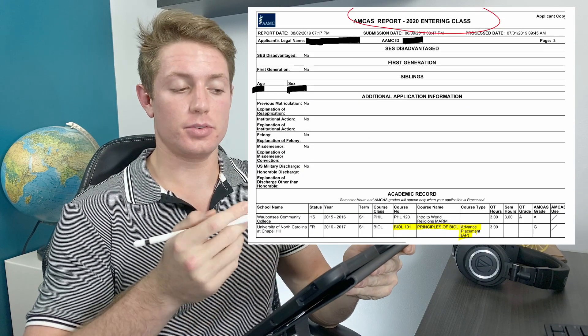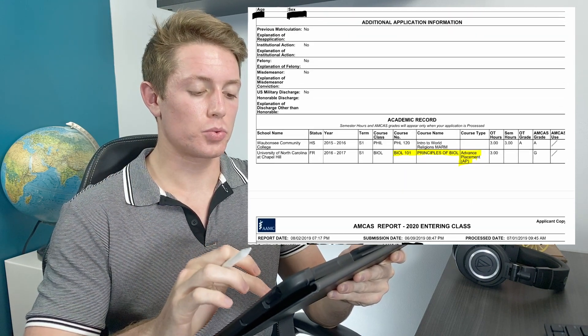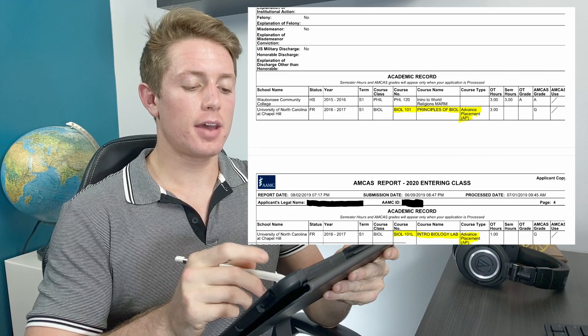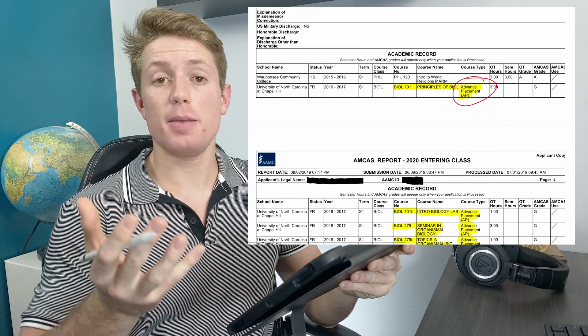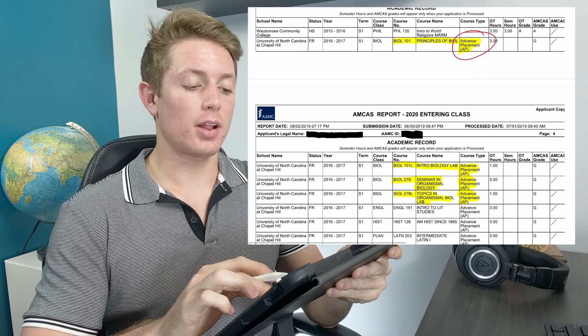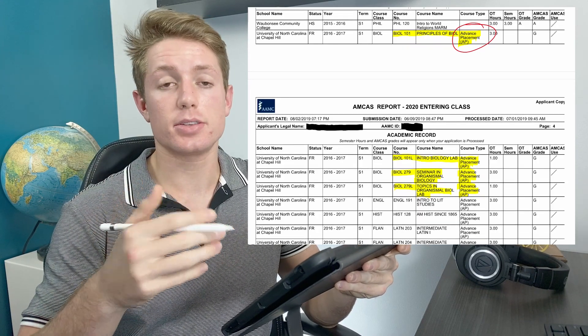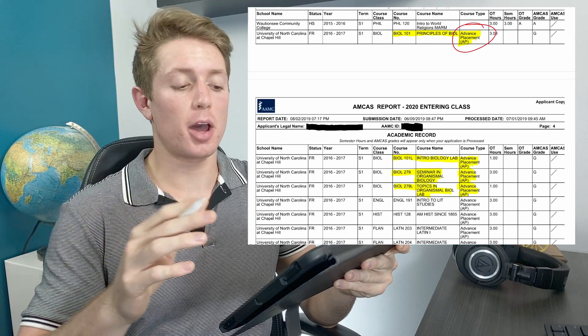I'll be going from my direct AMCAS report that I submitted to medical school, so this is what medical school saw. I did have quite a bit of AP credit. I've highlighted all of the classes that were specifically pre-med classes — all the other classes are generally gen eds or for my major, which was biomedical engineering.